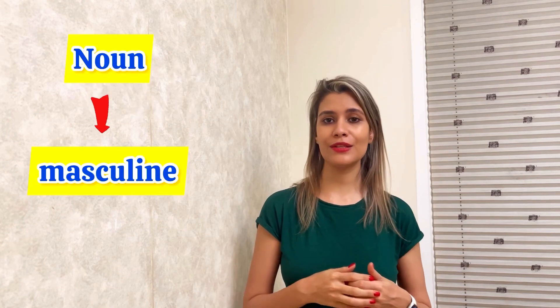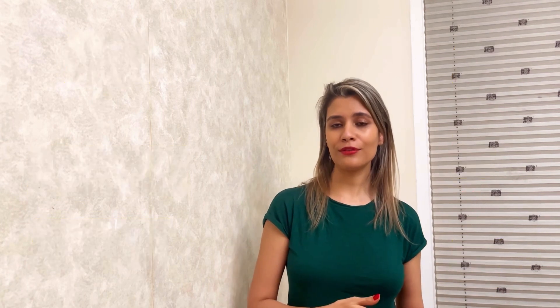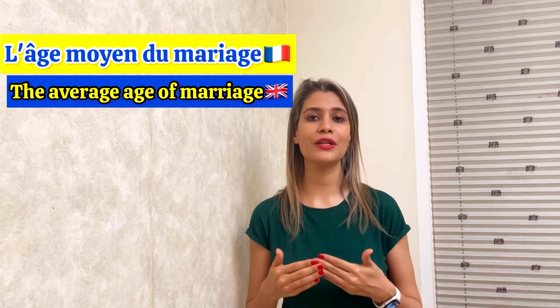If your noun is masculine singular, 'de + le' changes to 'du'. So you have to say: l'âge moyenne du mariage.